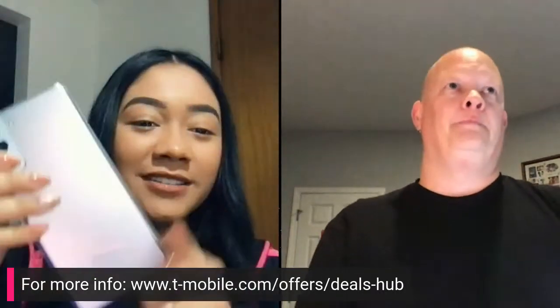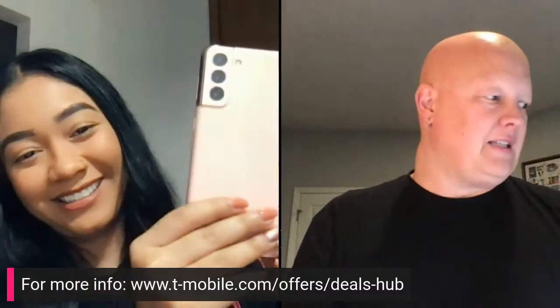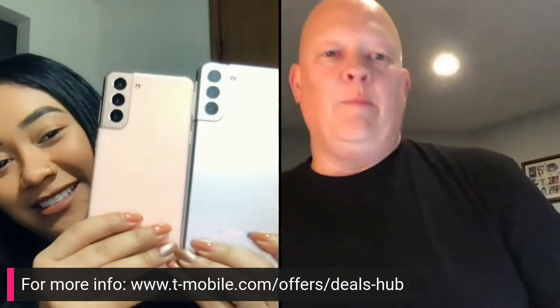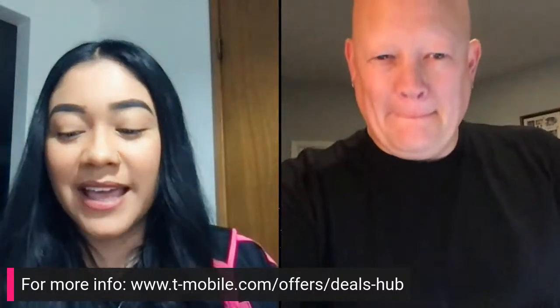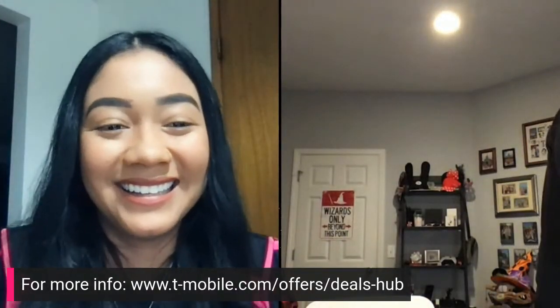Now I've got Phantom White. Susanna, you want to show off your Phantom colors? You have Phantom Pink and Phantom Silver, which is the S21 Plus. Do you want to hold them up next to each other? That Phantom Pink is a nice kind of muted color — we'd say it's more salmon. I would say it's a salmon color, with a hint of peach.